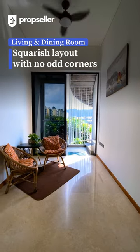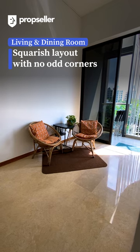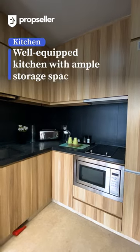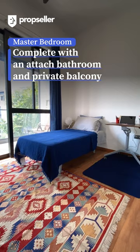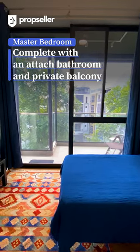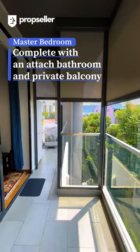The living and dining area boast a square layout with no odd corners. The well-equipped kitchen offers ample storage space. Step inside the generously sized master bedroom with its attached bathroom and private balcony space.